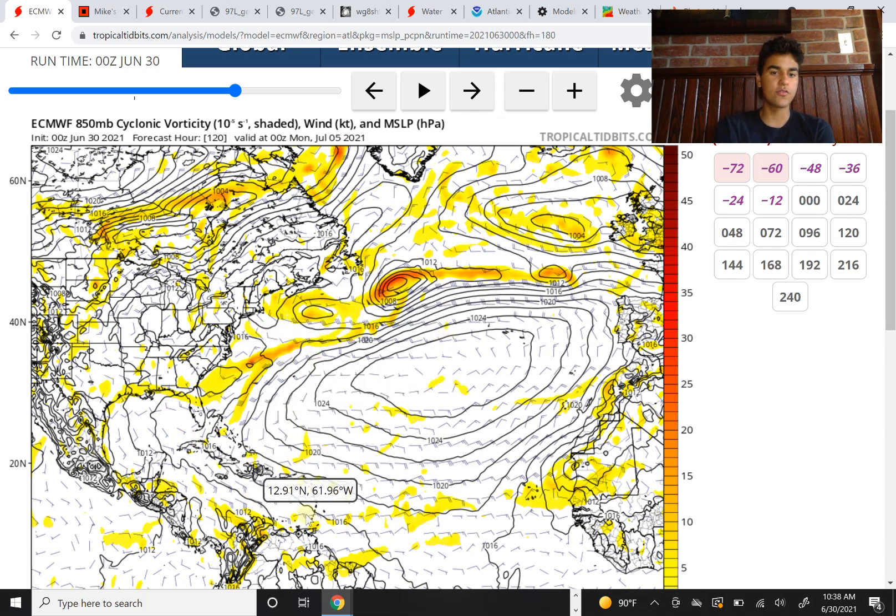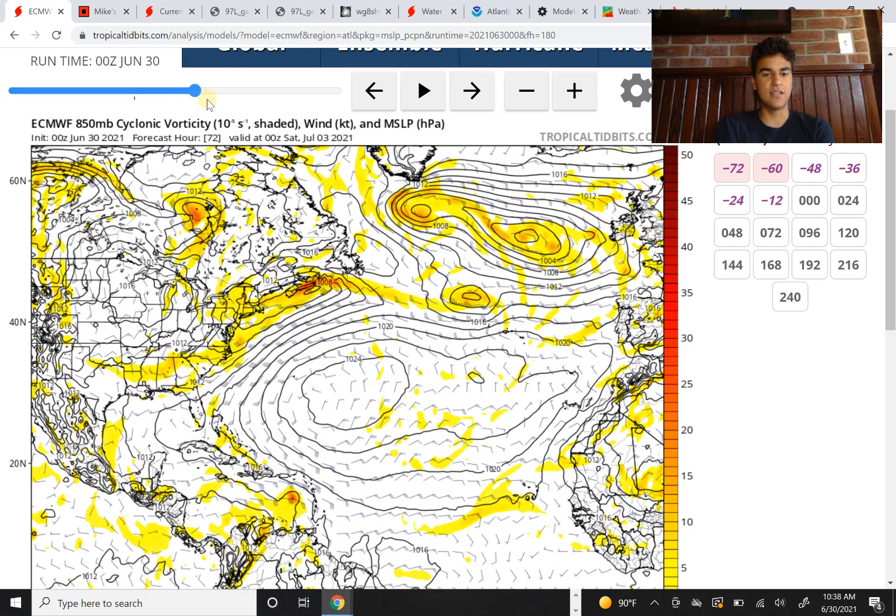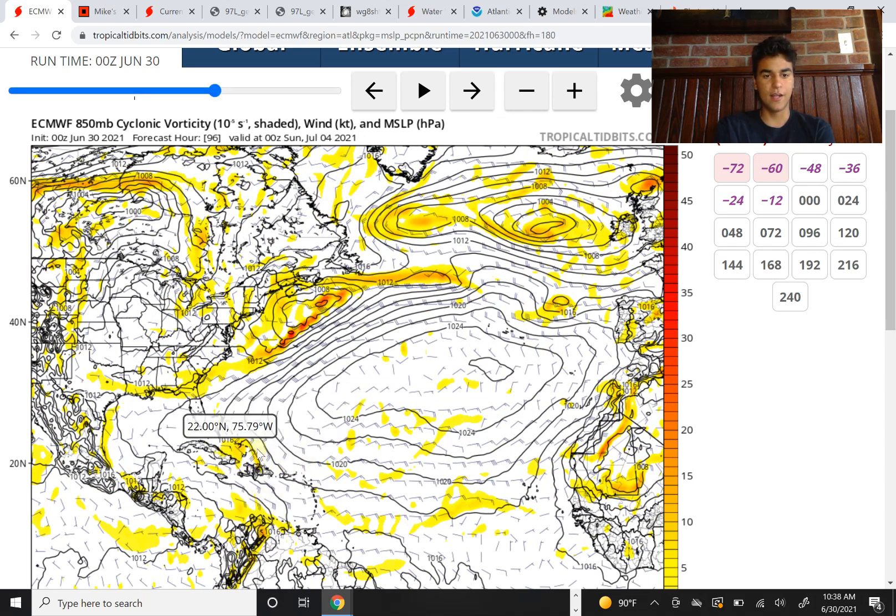It seems the computer models are pretty much in agreement that we're going to see some sort of impacts in Hispaniola, Puerto Rico, and even into Cuba, whether this is a tropical storm or not. I think it's more likely than not we're going to see a tropical storm very close to Hispaniola and Puerto Rico. So in those areas, prepare for tropical storm conditions. If you live near a river, prepare for some flooding. If you're along the coast, stay off the beaches due to high rip current risk, and watch out for coastal flooding.